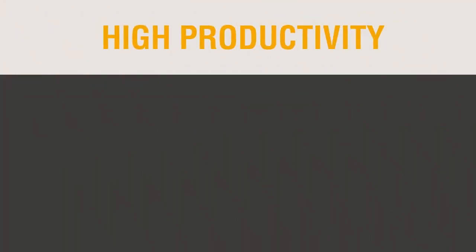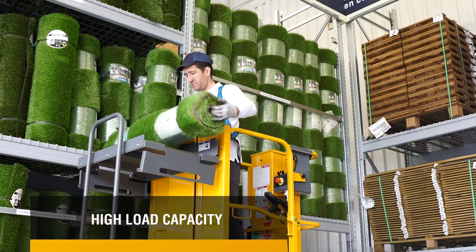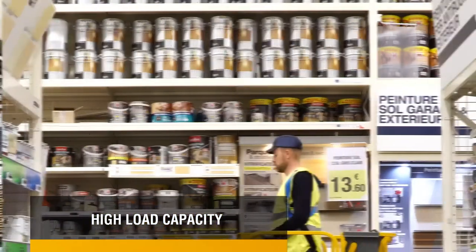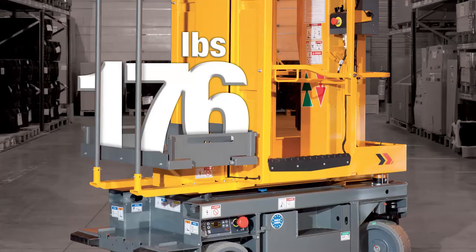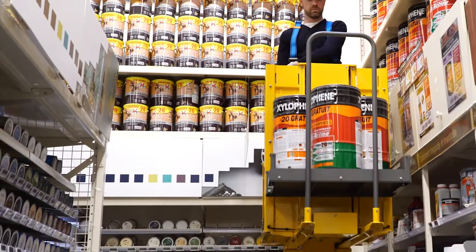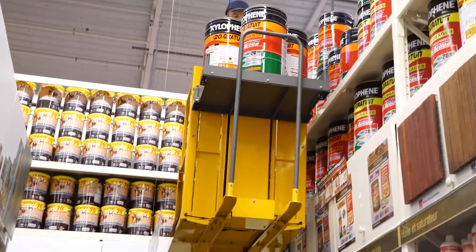High productivity — greater efficiency without compromising safety. When it comes to picking orders or stocking shelves, every minute counts. The STAR-13 Picking addresses this concern thanks to its motorized picking tray, which can safely lift up to 176 pounds at once. The possibility of elevating the platform and the picking tray simultaneously also makes for greater efficiency.